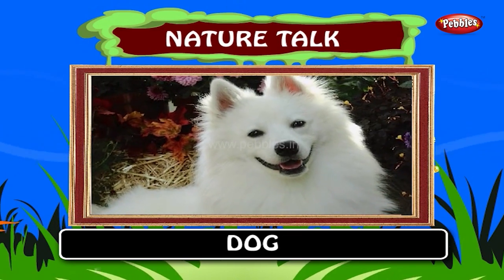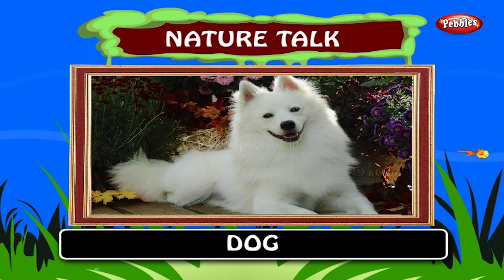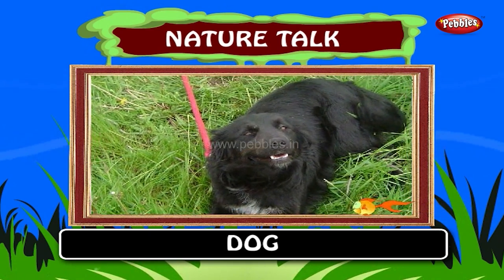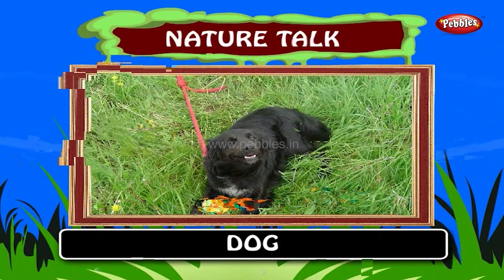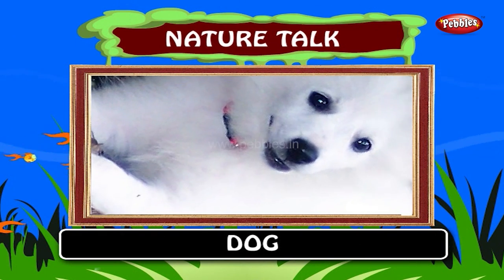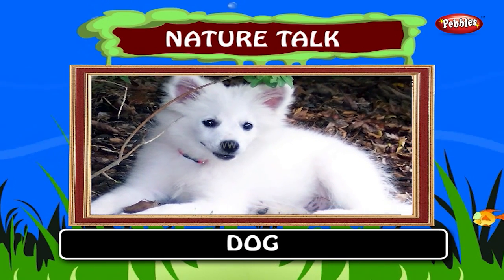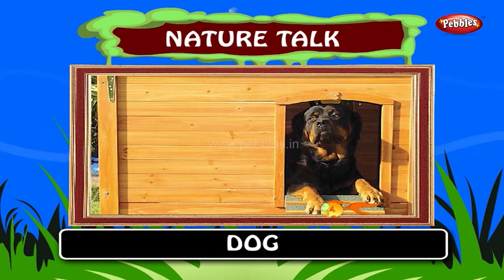Dog. The dog is a domesticated subspecies. The domestic dog has been one of the most widely kept working and companion animals in human history. Over a 15,000 year span the dog has been domesticated. The frequency range of dog hearing is approximately 40 hertz to 60,000 hertz. The home for a dog is the kennel.